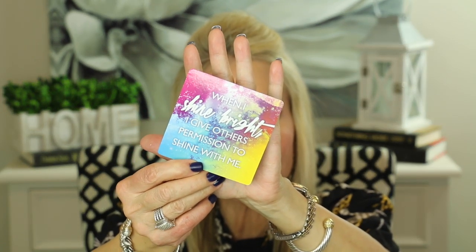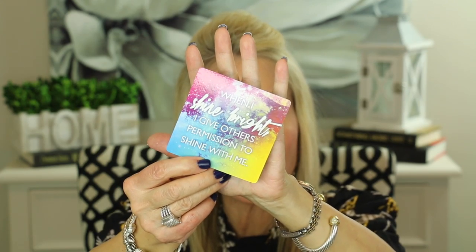I always like to leave you with a little thought for the day, and I've been reading from these Miracles Now cards from Gabrielle Bernstein. Today's card: 'When I shine bright, I give others the permission to shine with me.' I absolutely love this — sometimes we're afraid to shine our own light for fear it will make others feel less than. But let's concentrate on doing our best and letting our own light shine, because when we do that we give others permission to let their light shine too. Take care and I'll see you in my next video.